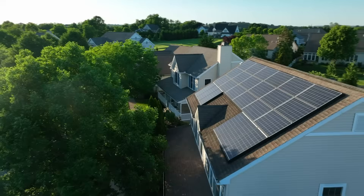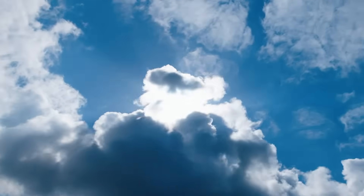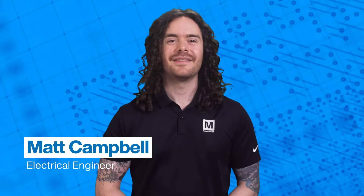Solar power. It's clean, it's green, and it's free. Well, sunlight's free, but you do need to invest in the gear. Hi, I'm Matt and I'm an engineer, and this is Need to Know, where we research the latest developments in technology and break down the important facts in under five minutes. So here are three things you need to know about solar panels.